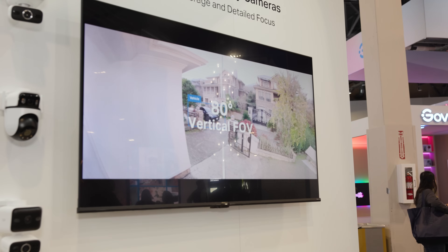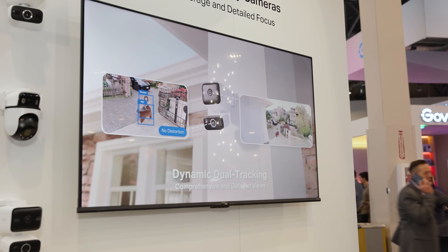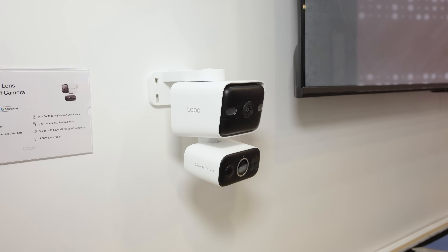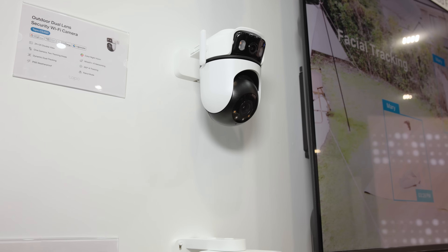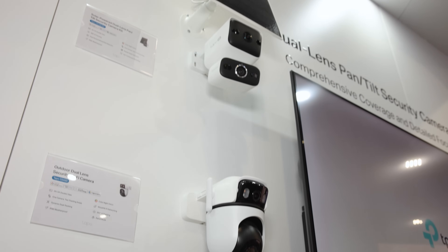Tapo has their indoor-outdoor dual-lens pan and tilt security camera. This is actually two cameras in one, designed to solve a few really interesting problems. There's a wide-angle lens on top and a telephoto lens beneath, and the two work together to track motion. The wide-angle lets you see a bigger view of, say, your backyard — corner to corner — but if there's action going on somewhere, the lower lens can zoom in and track it while still giving you a wide view. You also get all the AI smarts like people detection, car detection, and pet detection. It's a 4K camera with color night vision, so you get all the latest bells and whistles. It's a really clever innovation that makes sure you're not missing any important part of the scene.